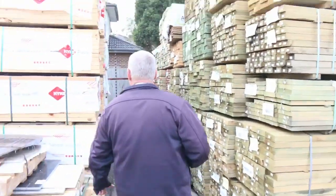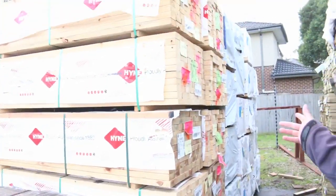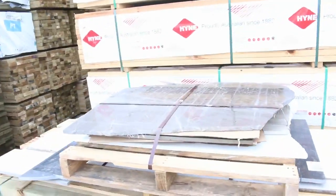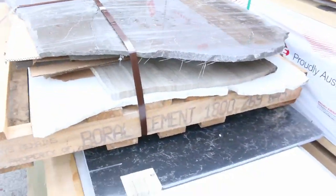Down this row we've got a heap of studs — 90x45 in 2.7s and 2.4s, and some 190x35 2.4s in there as well. Lot 114 here — a couple of pallets of assorted stone just to be cleared. Might find a bargain there.